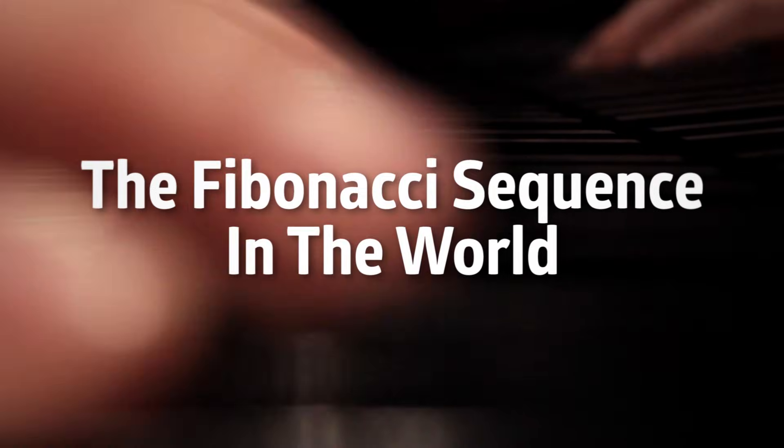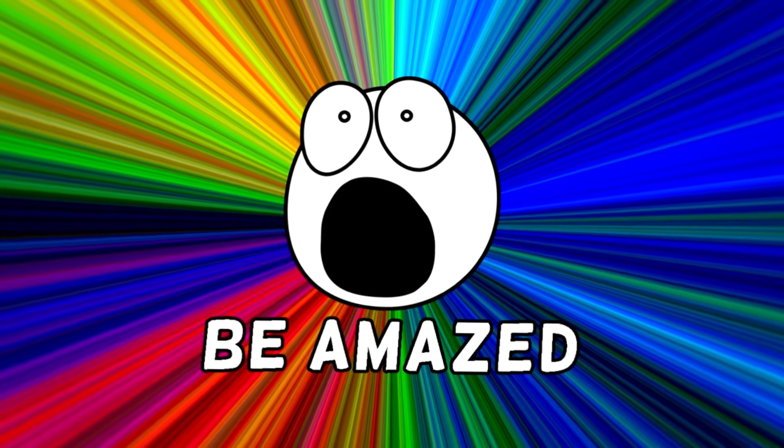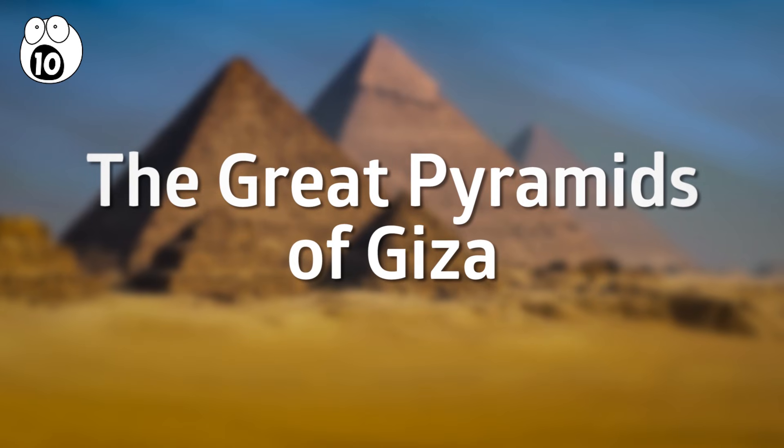Here, we will explore some of the many places where you can find the Golden Ratio and the Fibonacci Sequence. Number 10: the Great Pyramids of Giza.